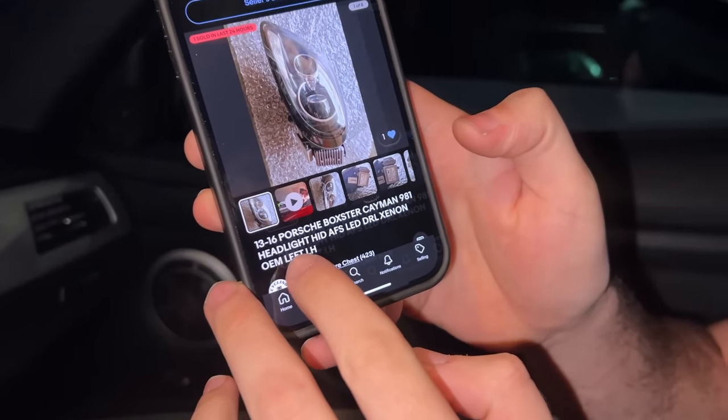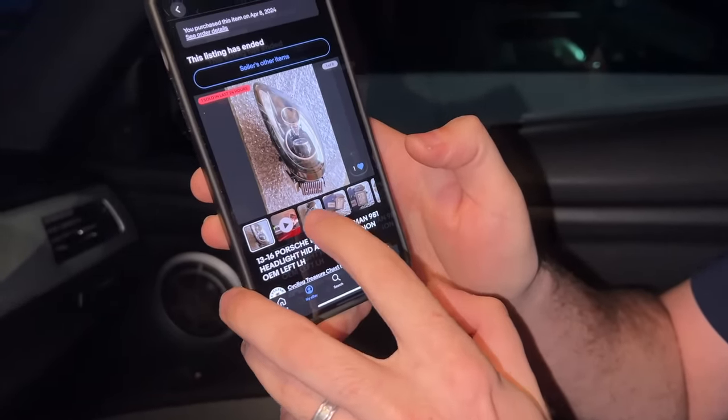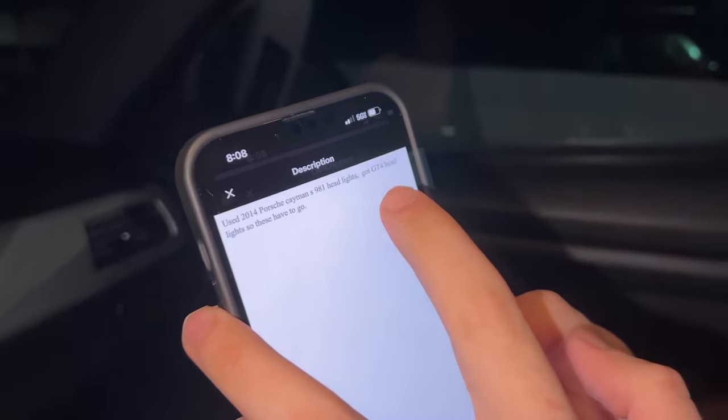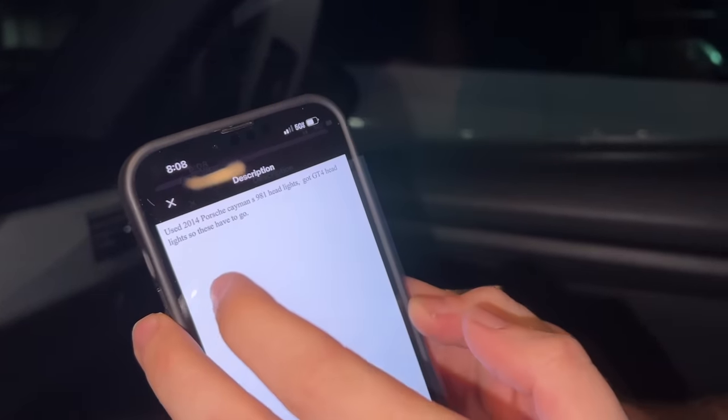Headlights were going for about $450 bare with no modules. This guy was asking $650 plus $100 shipping — about $750. I offered $500, so $600 out the door, and he accepted. Little did I know — I searched for a left headlight, but the listing said 'headlights' plural. I'm looking at the pictures and they're different — that's right and that's left. I'm like wait, am I getting two headlights? Jonathan says read the description — it says '2014 Porsche Cayman 981 headlights' plural, GT4 headlights. So I actually got a buy-one-get-one situation — sell the other one for a free headlight. Super happy.